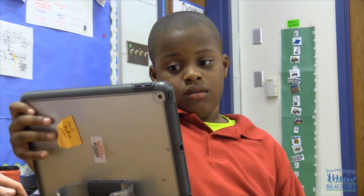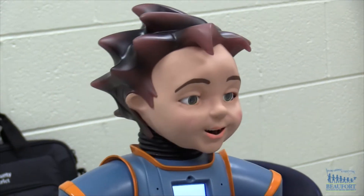Milo can also be connected to an iPad so he can interact with students through educational videos and games.